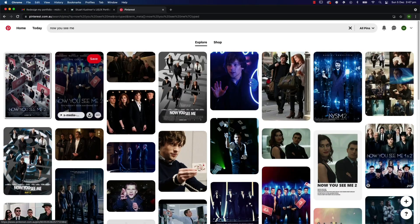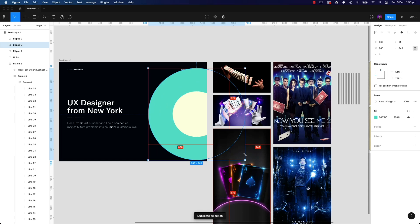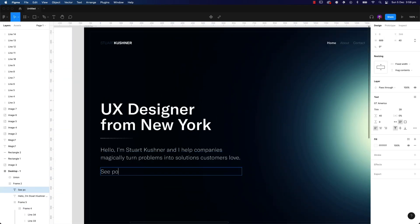I looked for cards, I looked for magic. And I found some really cool inspiration from the movie Now You See Me. I utilized some of the colors, the theme, the iconography, and some of the visual details in the poster. I also grabbed some details from an actual physical playing card to be applied in the design.